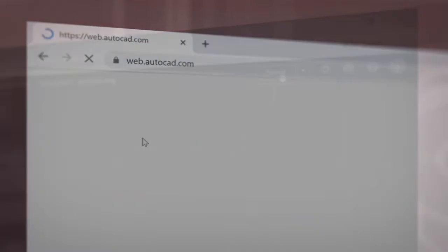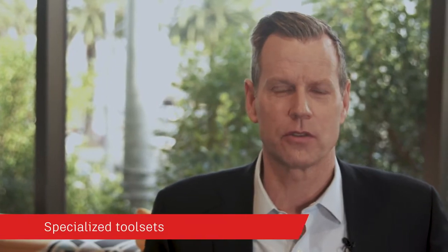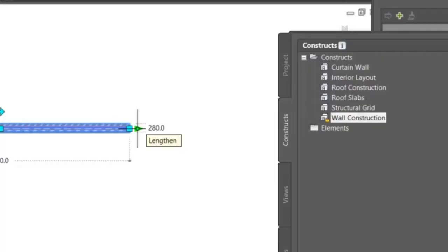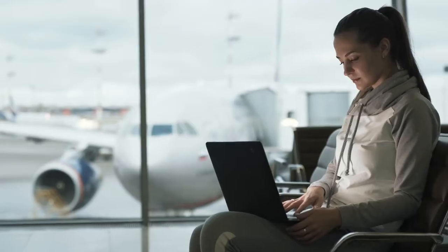When you subscribe to AutoCAD, not only do you get the newest software with powerful performance updates, you can work faster with access to seven specialized tool sets for industries such as architecture, mechanical, and electrical design to automate tasks and save you hours, even days of valuable time. And you can access AutoCAD on virtually any device with our state-of-the-art AutoCAD web and mobile apps to view and edit your drawings in real time in the field and on the go.